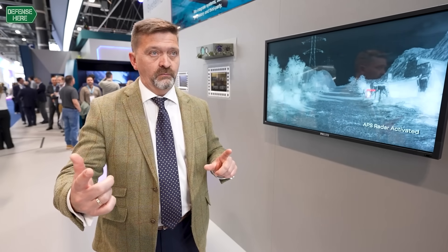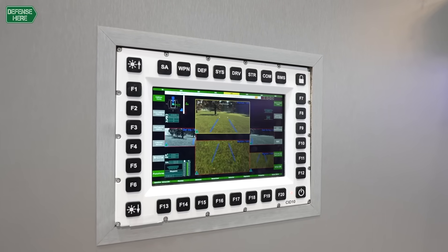For instance, when we close the rear ramp, the infantry squad is not going to have any kind of view from there. So they can have on small screens all this information, allowing them to go outside knowing before they disembark what they are going to face.